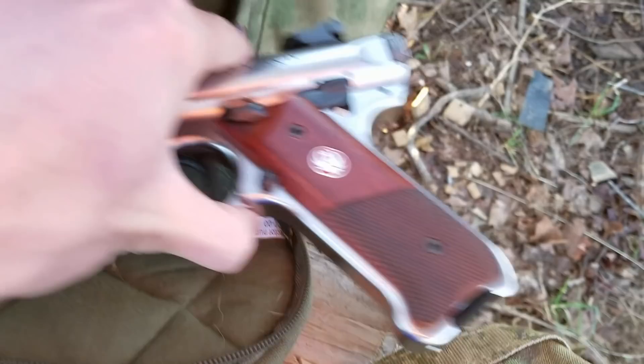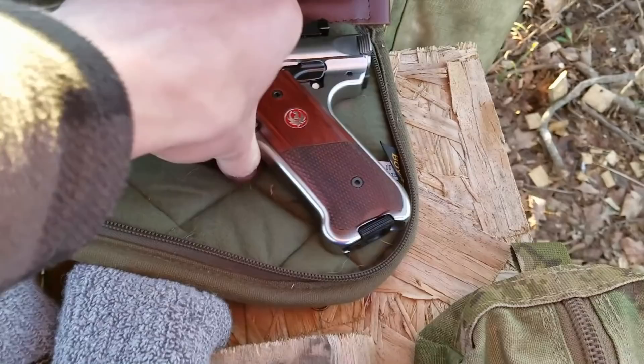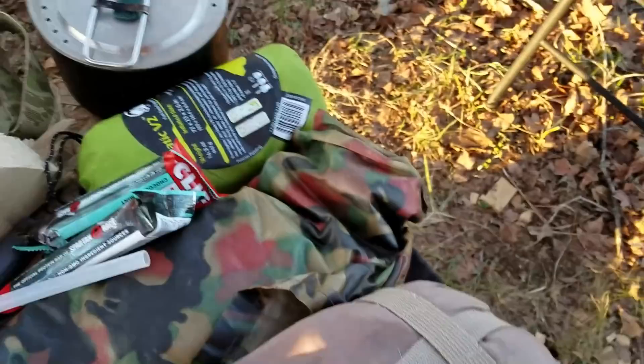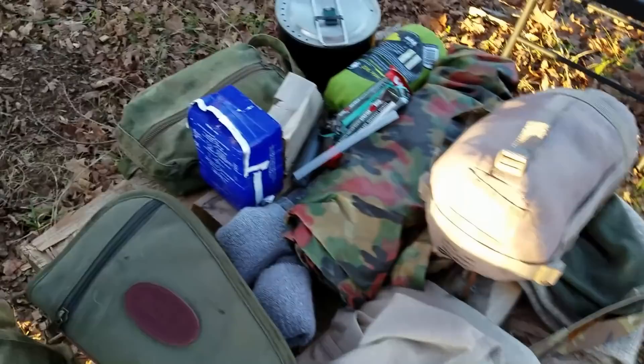Here we have the Ruger Mark IV. Not exactly the best option for a bug out firearm, but if I can see it and it's within shooting distance, I can hit it with this thing. It's stainless, so I don't have to worry about it too much. Got an extra mag and extra ammo in here, and I also have two extra 1911 magazines in here somewhere — even though if I go through four magazines in the 1911 I'll probably already be dead. But if I need them, I'd rather have them.